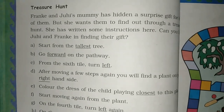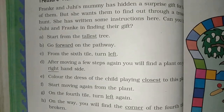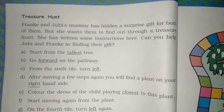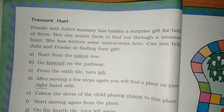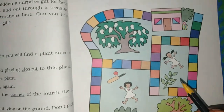We want to show them a treasure hunt. Treasure hunt means a paheli type activity — a paheli where you have to find the gift. Can you help Juhi and Frank in finding it? They are saying that you help Juhi and Frank find that gift.